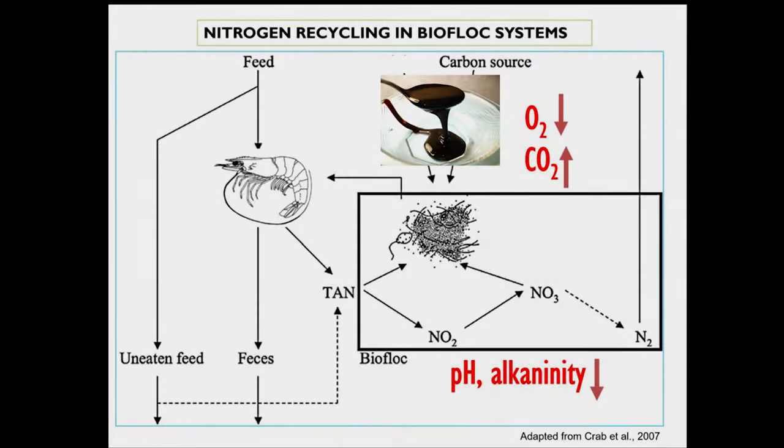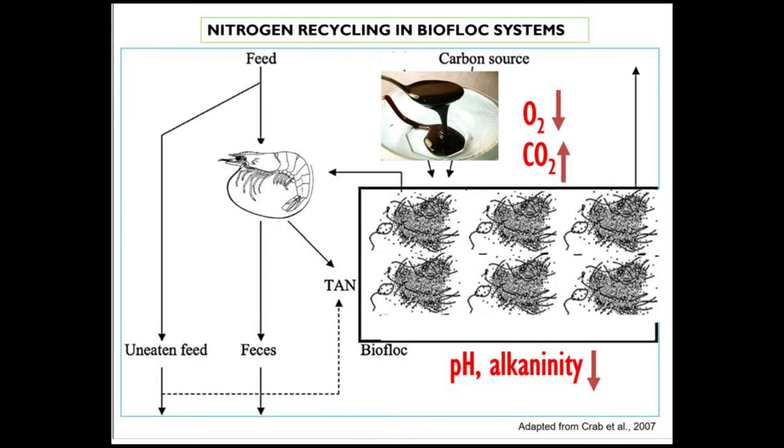Of course, there are two major consequences of this process. Number one, the pH and alkalinity will drop because the floc will use up oxygen and release CO2. Number two, we will have a lot more floc being formed in the system.